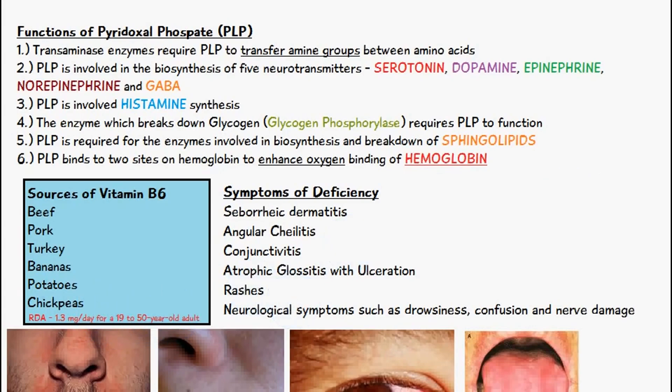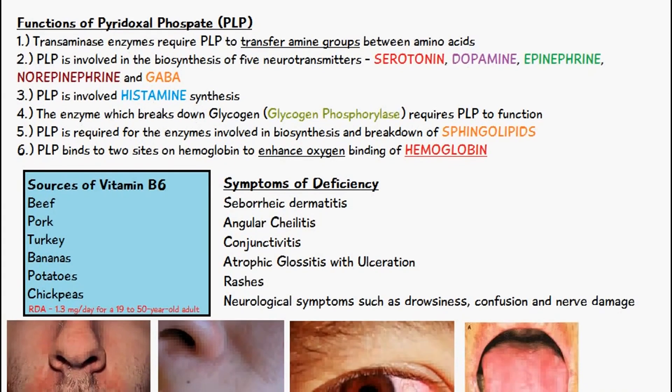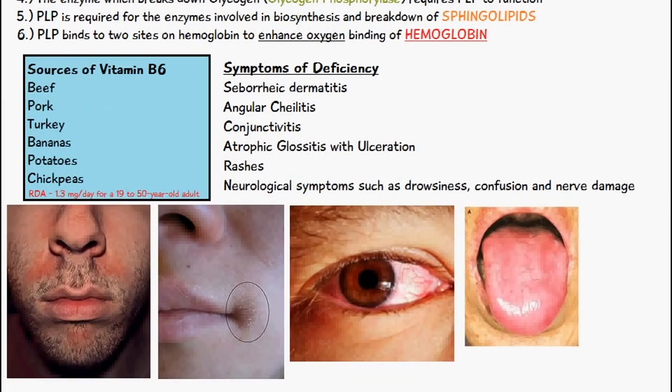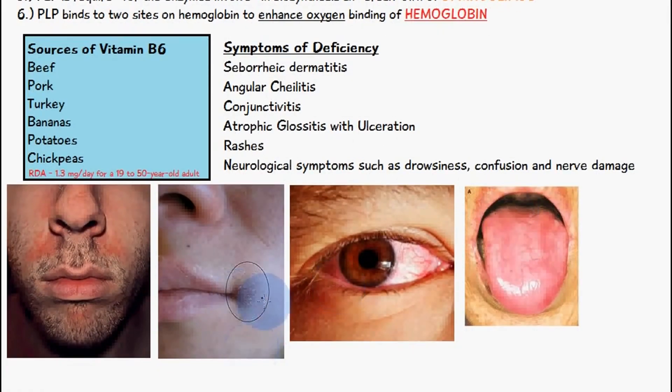Some symptoms of the deficiency of vitamin B6 include seborrheic dermatitis, which is shown in this diagram here — you can see these rashes on the skin. It also can contribute to angular cheilitis, which you can see on the corner of the mouth, there's some inflammation here. This image is actually a very mild case of angular cheilitis, but it is a contributing factor to this inflammatory disease. It also contributes to chronic conjunctivitis, which you can see from this diagram here.